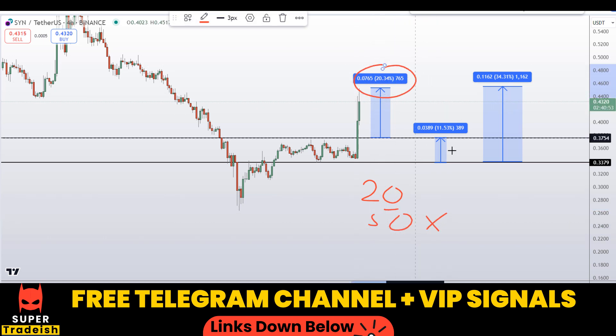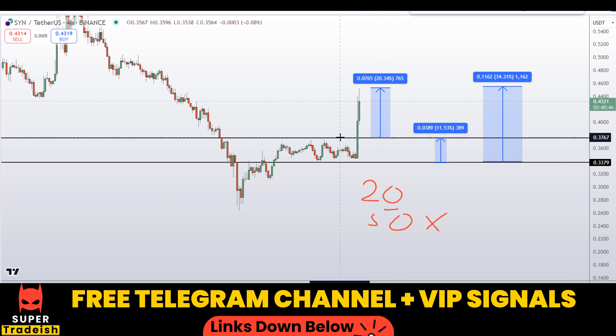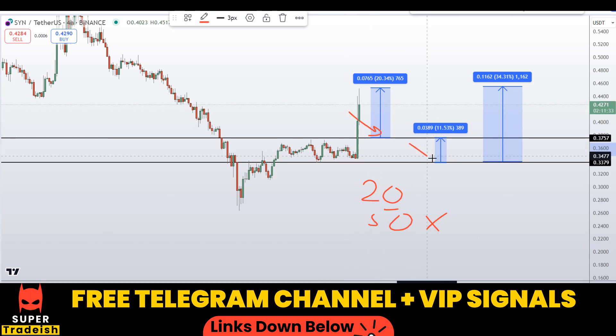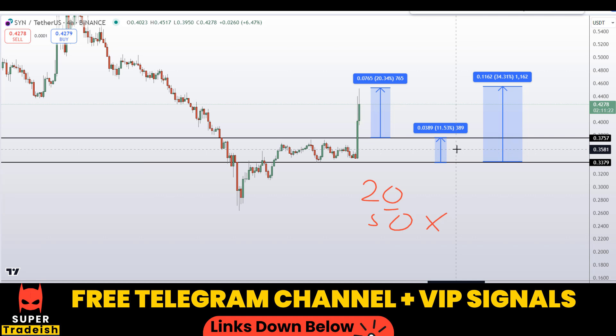You can multiply these leverage numbers by the potential percentage gains and do the math to see how much you could be making. That's exactly what we are doing in our VIP Telegram group — precisely timing the entries and using high leverage to make huge gains. If you want to trade like this and make big money regardless of where the market is going, subscribe to my VIP Telegram signal service group and find the link in the description.